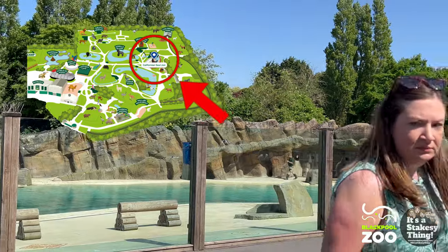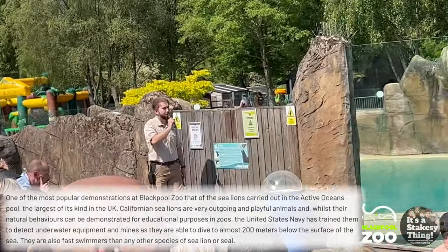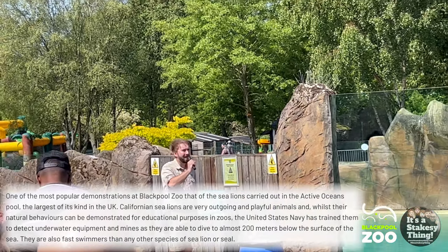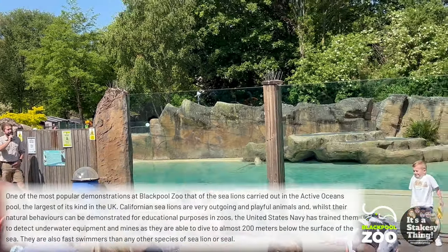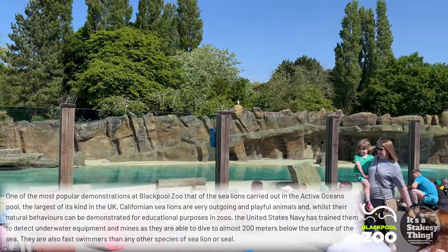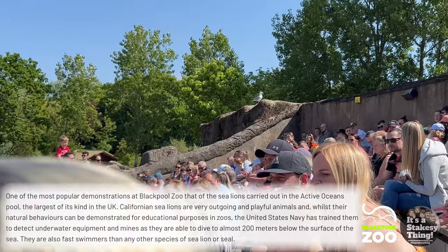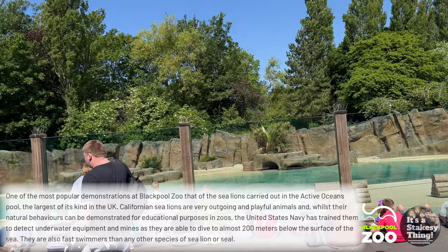Less than 15 minutes now before we do start. Before we do, I'd like to tell you all about the conservation charity we support here at Blackpool Zoo. It's called the CBD Habitat Foundation and they look after the endangered Mediterranean monk seals. 20 years ago there were less than 100 of the monk seals remaining in the world, but after 20 years of hard conservation work by this charity, there are now about 700 individuals in the wild.